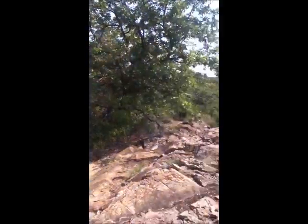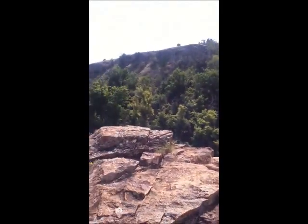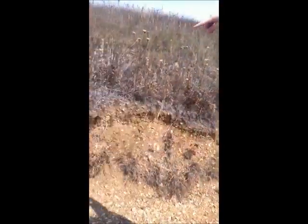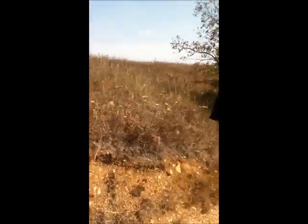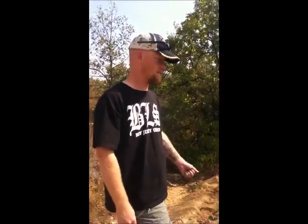Hey guys, here we are back on Fort Sill. We just left the wildlife management office and they directed us out this way, so we're a pretty good distance from the beaten path. You can kind of see the environment we're in. We passed several anthills on the way up here, and they've got several confirmed populations out here in this vicinity, so this juvenile should be pretty well off.